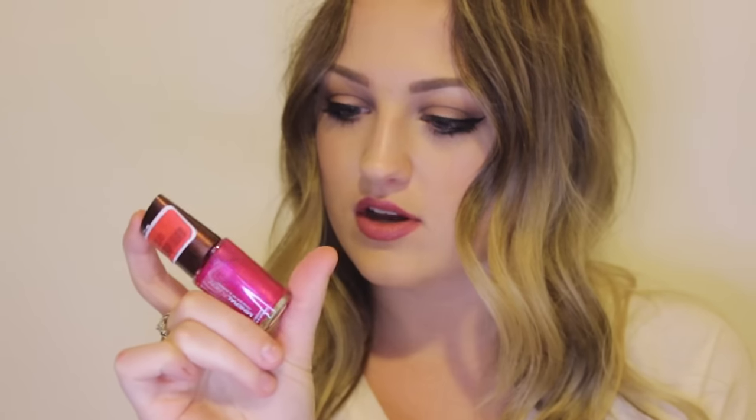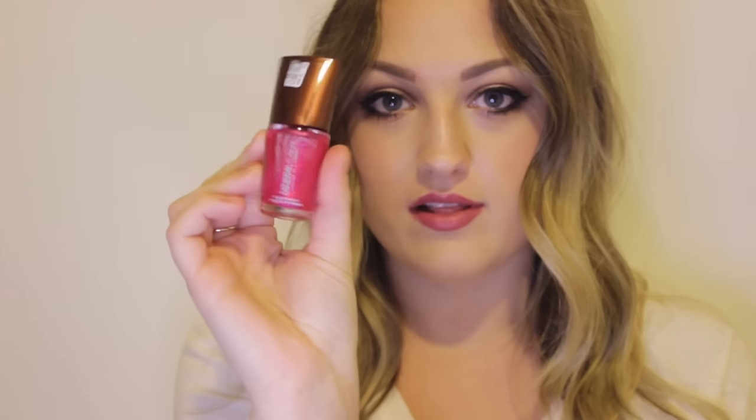Next I got a Mineral Fusion nail polish. I follow them on Instagram and always see how beautiful their colors look, so I was super excited. It's called Brilliant — a pretty, pinky shiny color. I got it on sale for $3. I haven't painted my nails yet but I can't wait to try it. It comes in a cute little bottle.